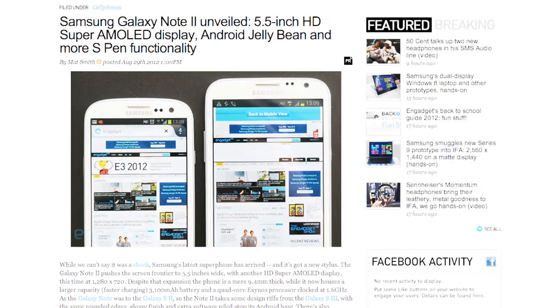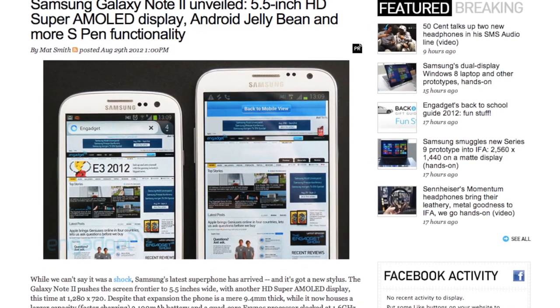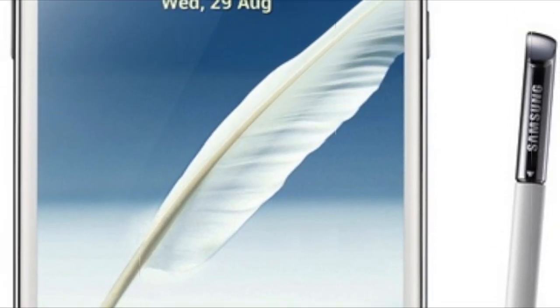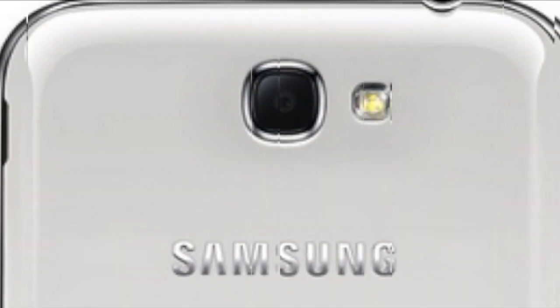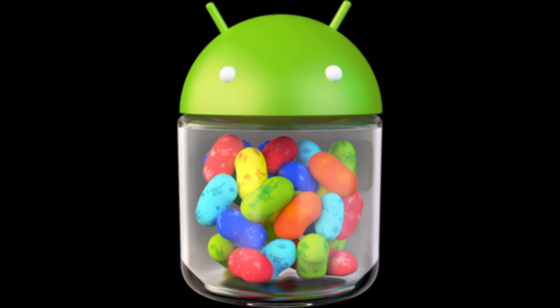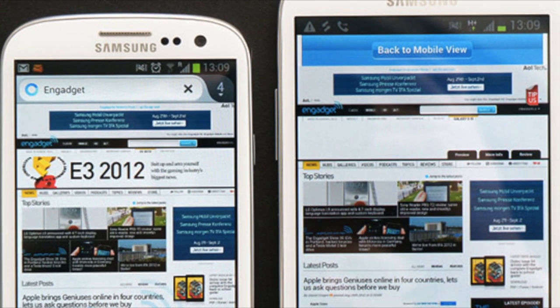First up, the Samsung Galaxy Note 2 has been announced. The phone, or phablet, will feature a 5.5 inch HD Super AMOLED display and an 8 megapixel sensor which shoots up to 1080p full HD recordings. It will also be running Android Jelly Bean, the latest version of Android. It actually looks like a big version of the Galaxy S3, and the S Pen has also been improved.